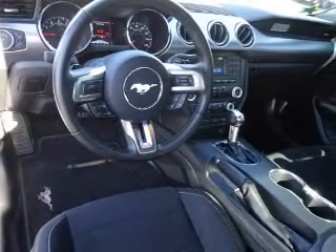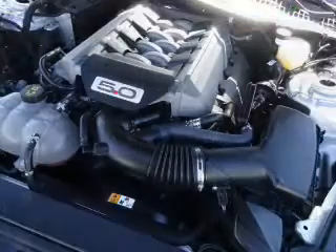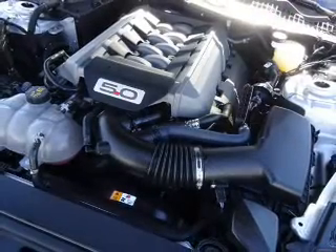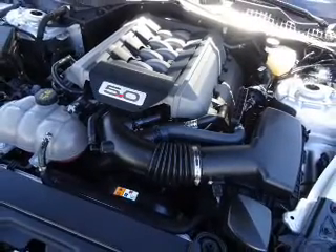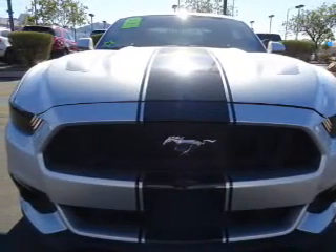Inside you'll find Bluetooth connectivity, Ford Sync voice activation, an auxiliary input, steering wheel controls, a premium sound system, push-button start, a backup camera, curtain head airbags, front airbags, and side airbags.